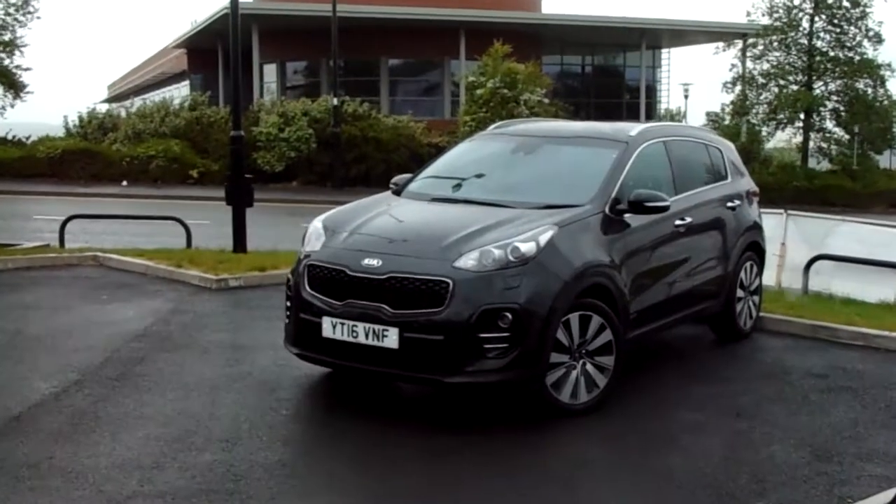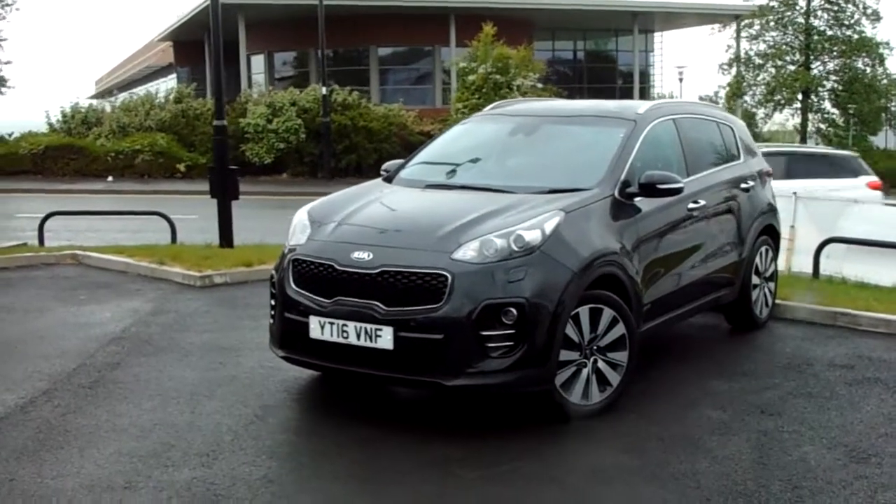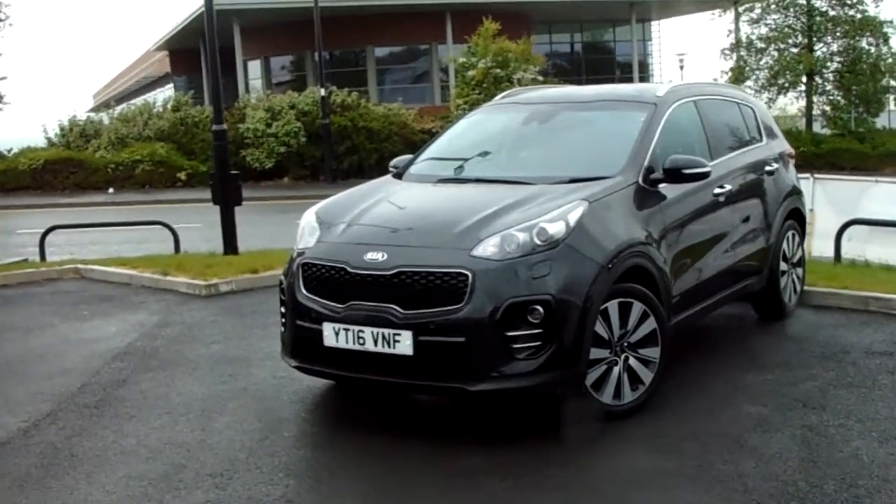Hello and welcome to Pentagon Parkway. I'm Lewis and today I'm going to be showing you one of our used cars — it's our 16 plate Kia Sportage KX4.